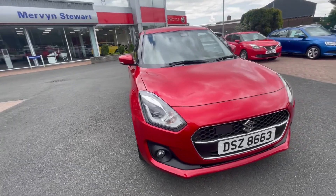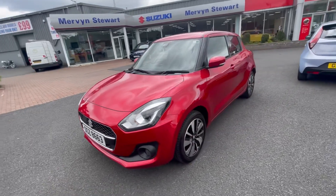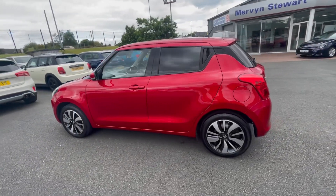Just in stock, we have this stunning 2022 Suzuki Swift. It's the one-litre Boosterjet Hybrid SZ5 model, which is top of the range. This car will also come with a one year's Suzuki warranty.